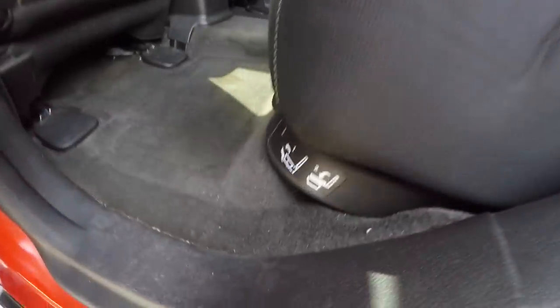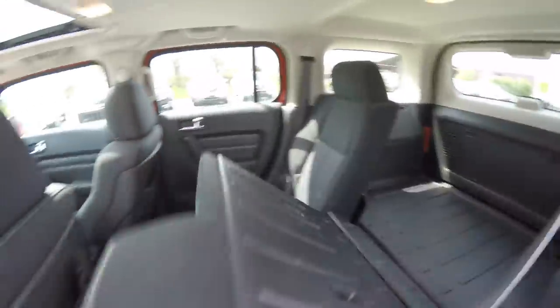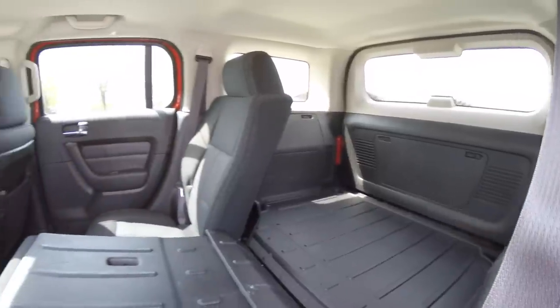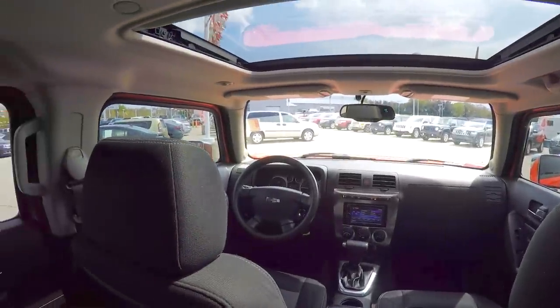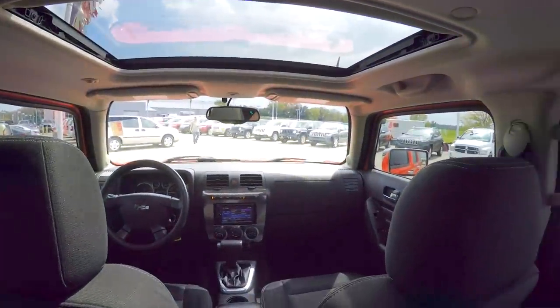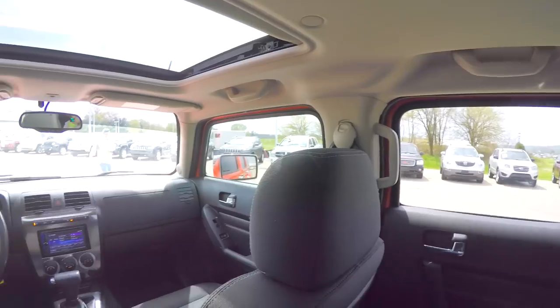To fold the seat, here are step-by-step instructions. The first thing you want to do is fold out the seat bottom cushion, then locate the tab at the top of the seat back and pull it forward.